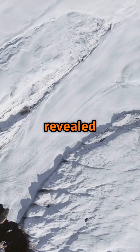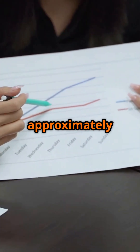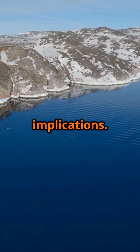Recent research has revealed a worrying acceleration in the rate at which the Greenland ice sheet is melting. Studies now indicate that the ice sheet is melting approximately 20% faster than previous estimates suggested. This significant increase in the melt rate has profound implications.